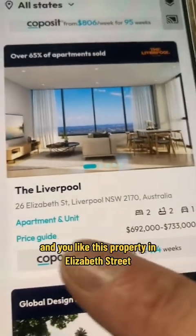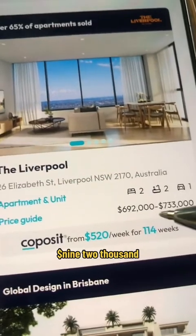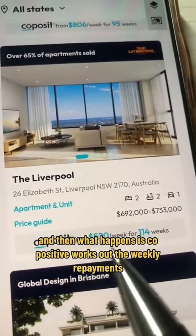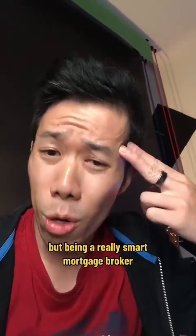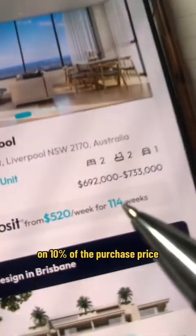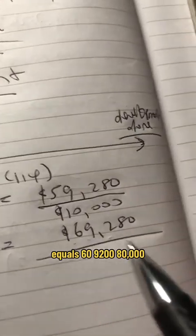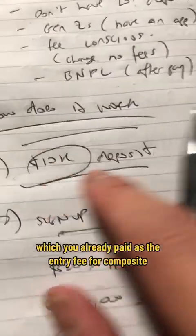Say for example you want to live in Livo and you like this property in Elizabeth Street — two bed, two bath, one car space. The price is $692,000. Co-Posit then works out the weekly repayments. The app doesn't really tell you how it worked it out, but being a smart mortgage broker I reverse-engineered the numbers. It's calculated on 10% of the purchase price: 10% of $692,000 equals $69,200. They then deduct the $10,000 you already paid as the entry fee.